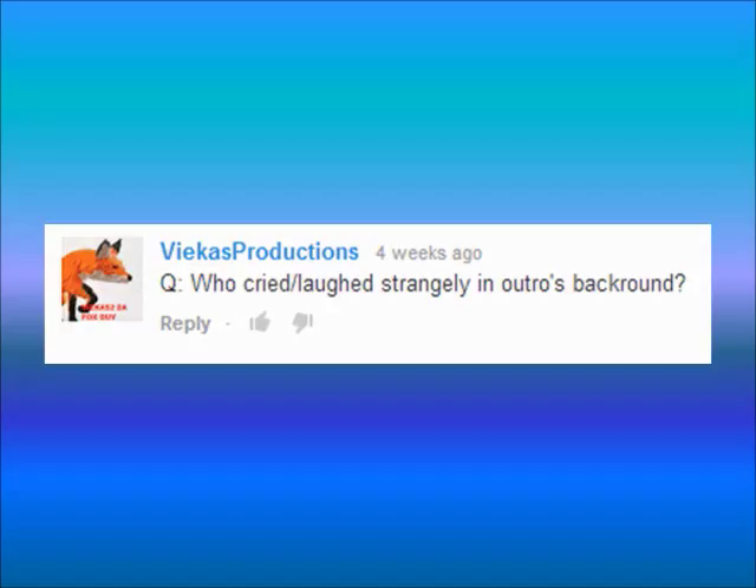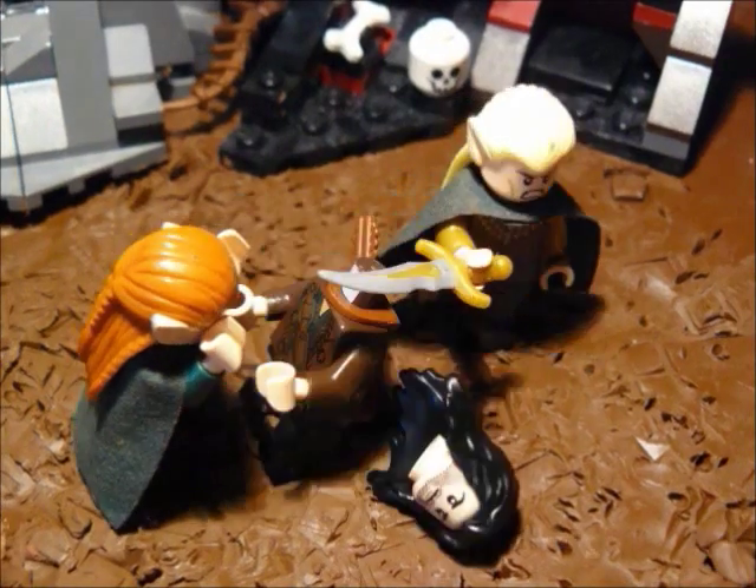FikasProductions asks: I heard crying strangely in the background of the outro of the Mirkwood video. That was Toriel because Keeley died.